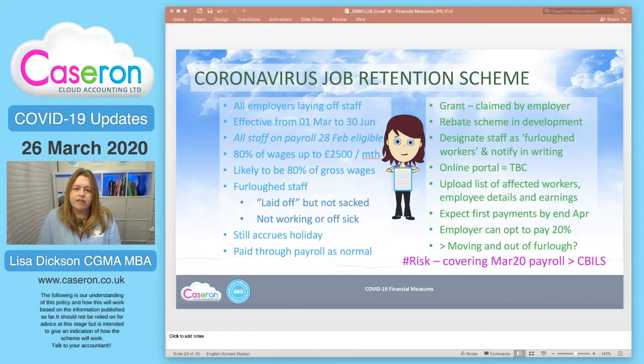The scheme is effective from the 1st of March to the 30th of June. As far as we know, the rule is that this applies to all staff who are on payroll as of the 28th of February — anybody who starts after that date is not eligible for this scheme. That may change, but those were the rules as first announced by the government.